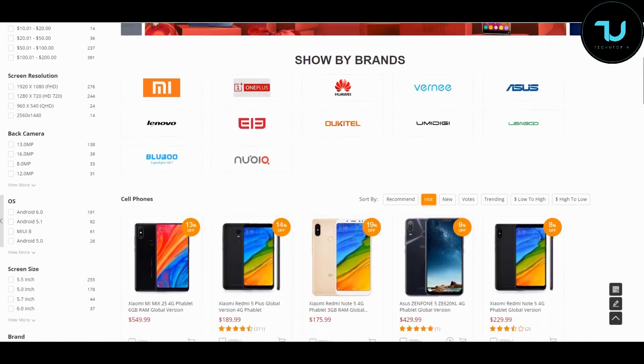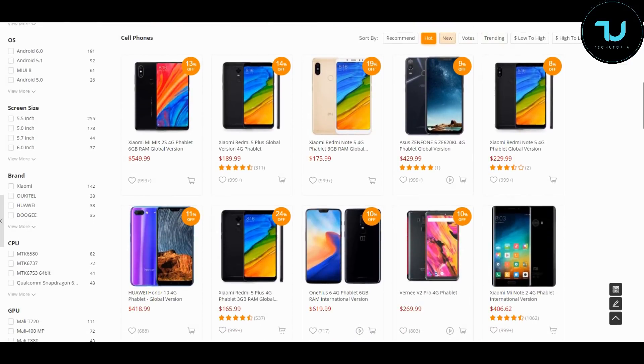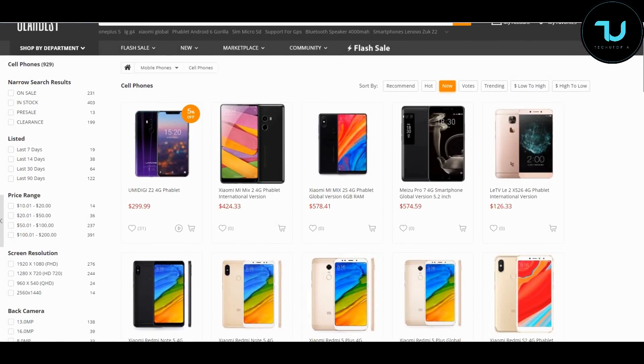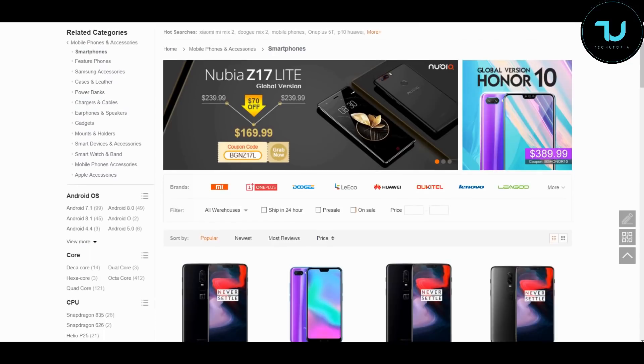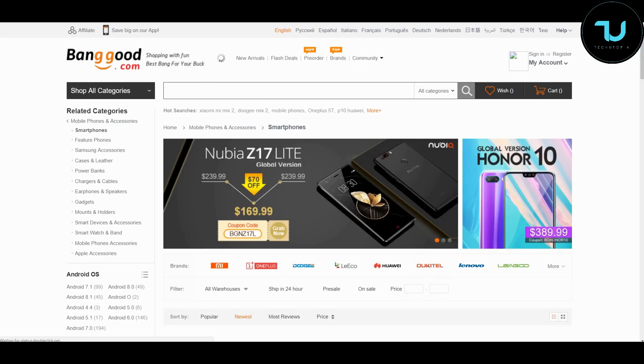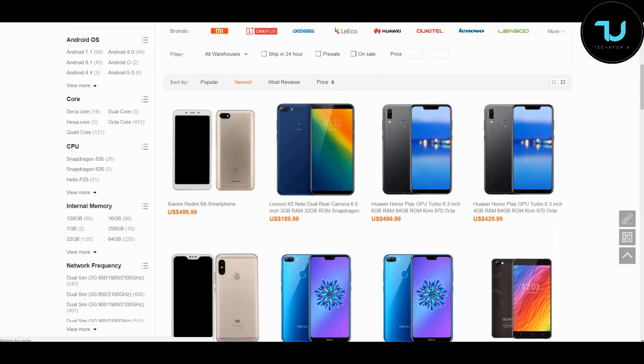Have you wondered where to buy smartphones from? Check out gearbest.com and banggood.com — the most reliable two sites for online buying. Use my promo links in the description to purchase anything, ninjas — that's the best way to support me.